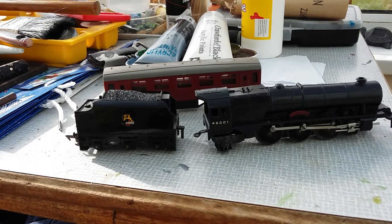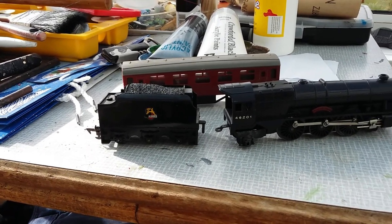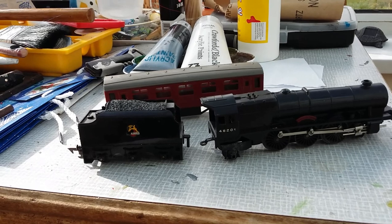Here we have Princess Elizabeth, number 46201. This locomotive is a non-working locomotive — she sparks but she won't run. She just keeps stopping and starting all the time, which is no good.